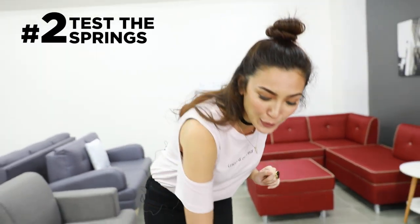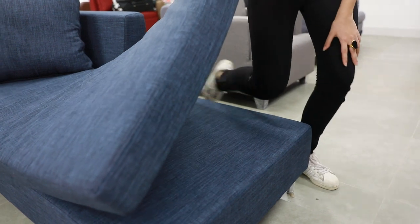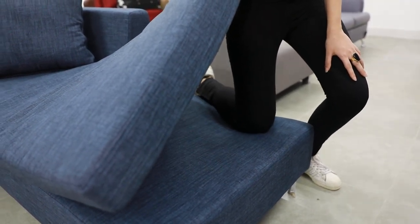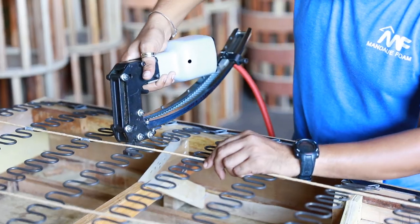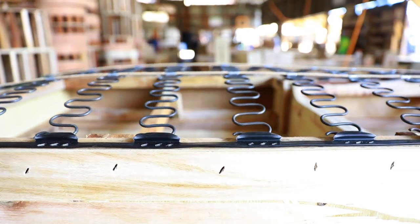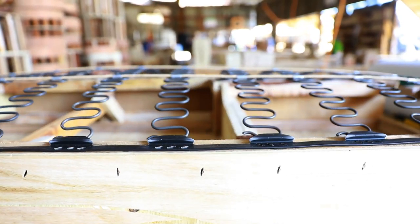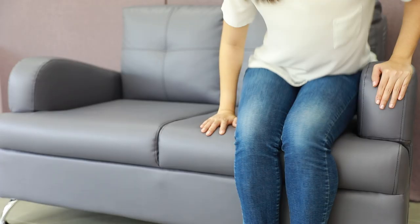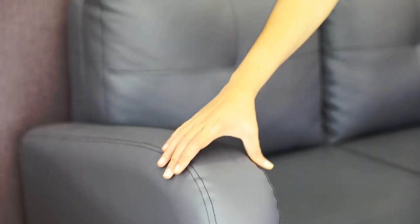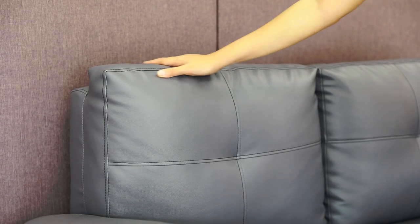Next step, test the springs. So you lift up the cushion and you see what you've got underneath. The springs have to be perfectly balanced and supportive. Feel them through the upholstery — you should feel that they're close together and firm. You could also try sitting on the corners of the sofa and test if there are any squeaks. Check every inch of the sofa before buying it.